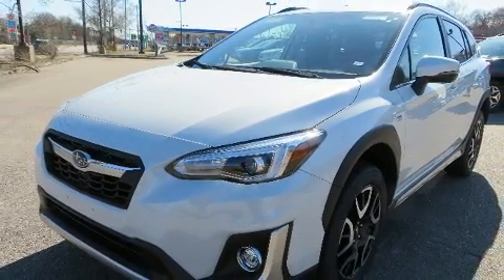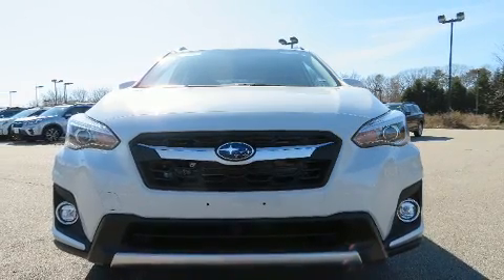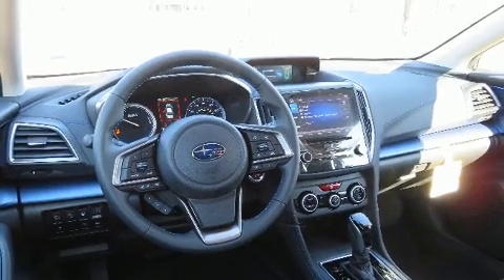Subaru ensures the safety and security of its passengers with equipment such as head curtain airbags, front side impact airbags, traction control, and brake assist.